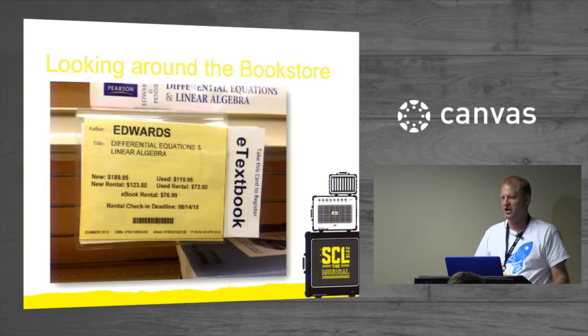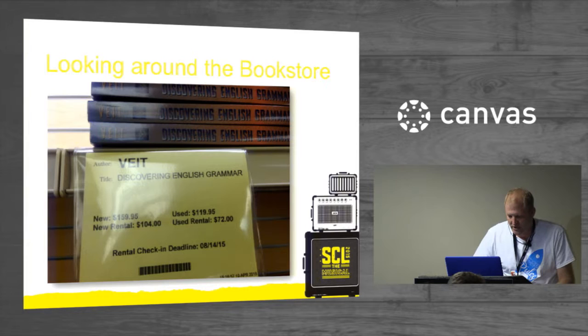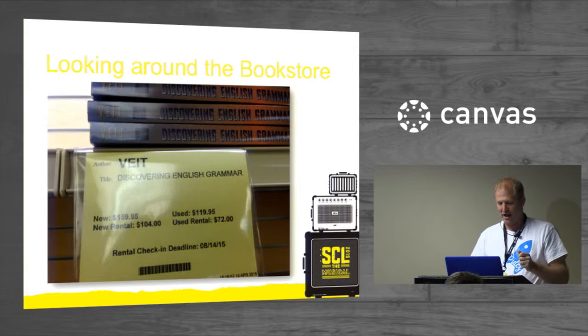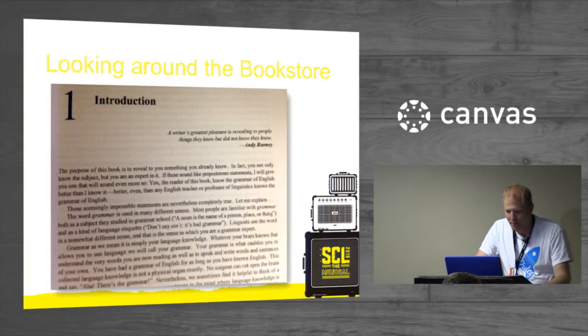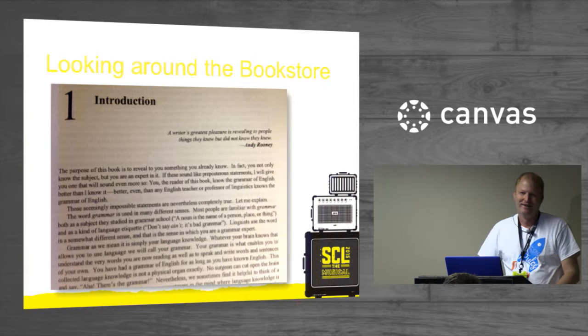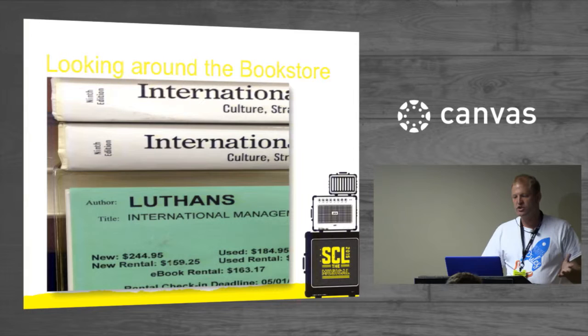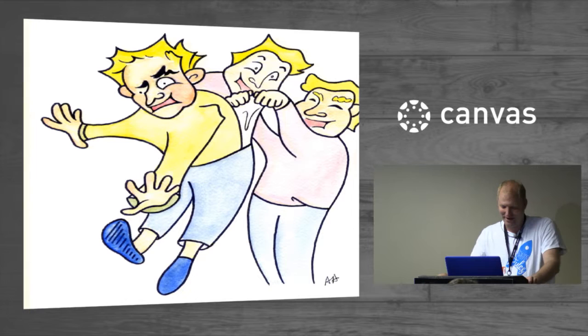Here's a differential equations and linear algebra book. In my mind, how often does this kind of field change? It's $189. Here's 'Discovering English Grammar' — $159.95. I opened it and read the introduction: 'The purpose of this book is to reveal to you something you already know.' The most expensive one I found — I'm sure there were more — was $244.95, and that's what it feels like.